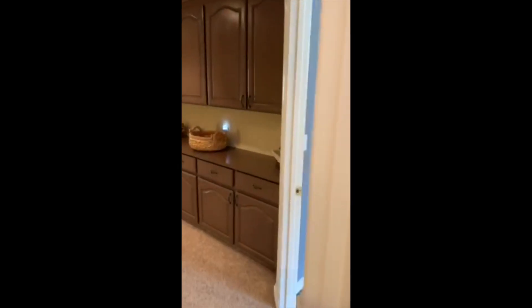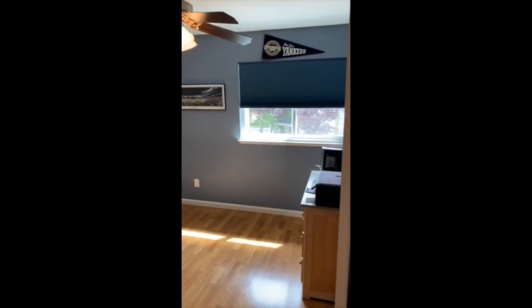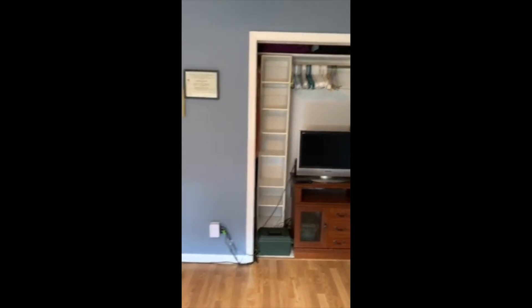Another bedroom upstairs. It's empty because our son moved out a couple years ago and we just never replaced anything, but it's a very nice sized room with plenty of light and a nice closet.